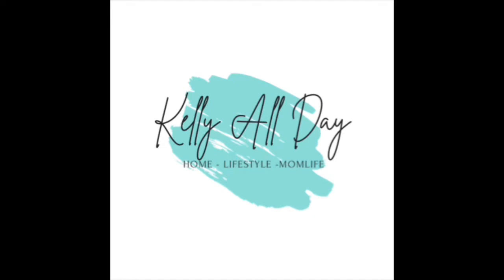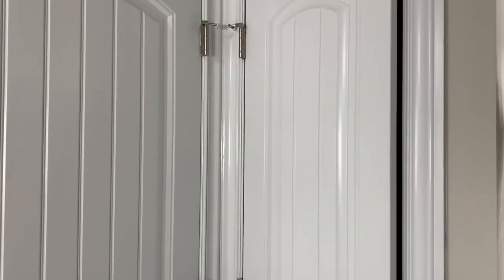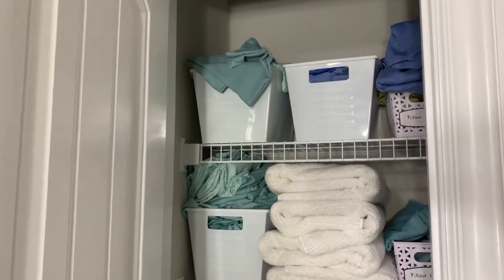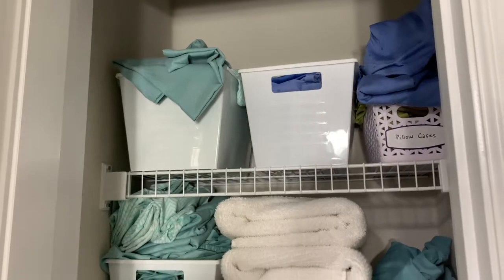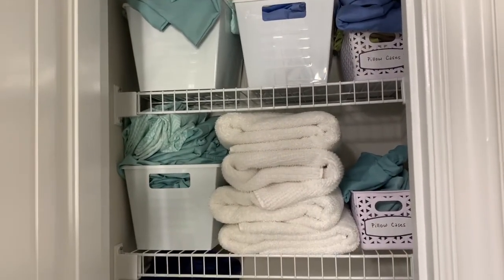Hey guys, welcome back to Kelly All Day. Thanks for stopping in. Today I was just tackling a little area in my bathroom — my bathroom linen closet. Every time I open up the door I say, 'I just need to take a minute and fix a few things in here,' and I never really do. So today I decided I'm gonna clean it up, straighten it up, organize it, and get rid of some of the stuff that I don't need.